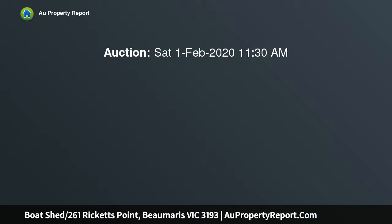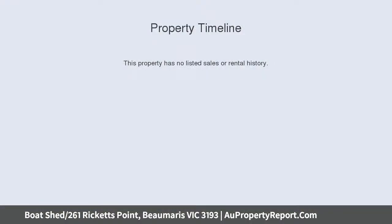Opportunities like this are few and far between. One of only three beach boxes at Ricketts Point, this purple beauty is literally situated on the sand and triple the size of your average bathing box.